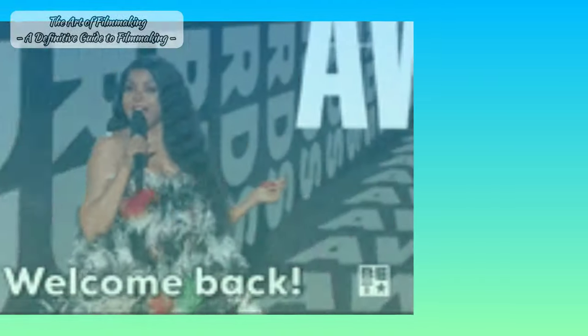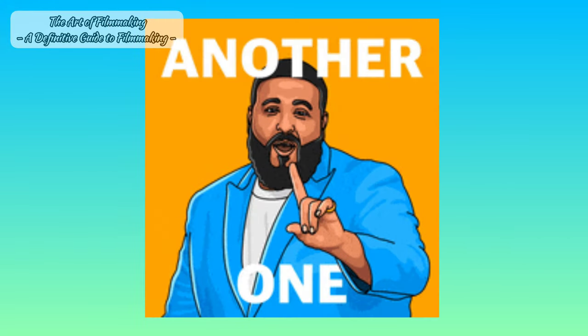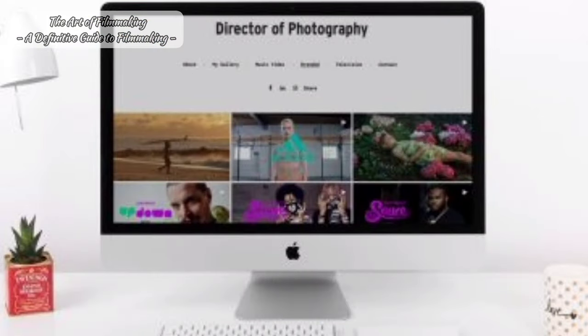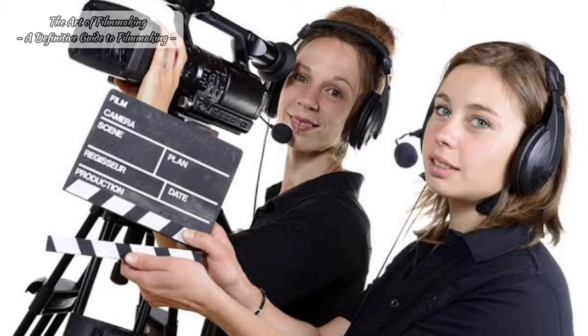Welcome back to the Art of Filmmaking. We have finally reached the end of this series, but there's one more thing left — I still have to explain the importance of creating a filmmaking portfolio. Once you've had a taste of what's in store for your future career in filmmaking, I just wanted to touch base on the importance of creating one.